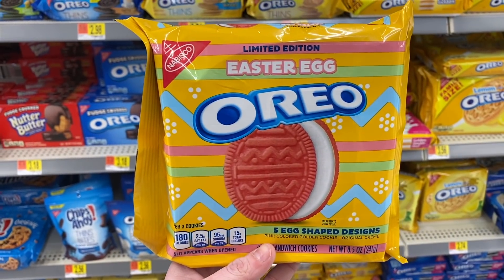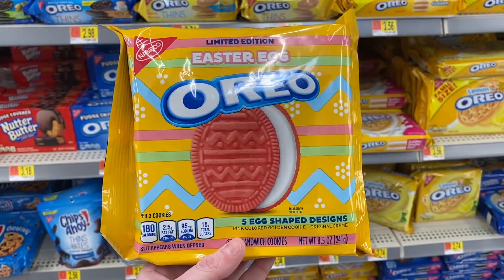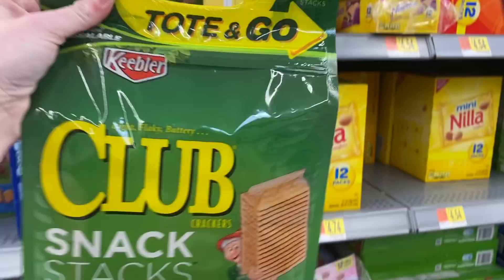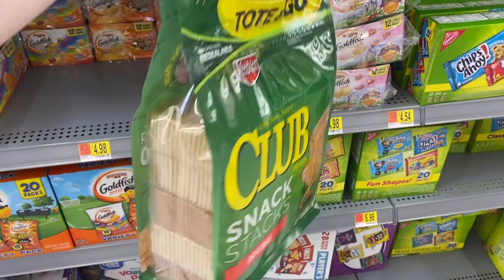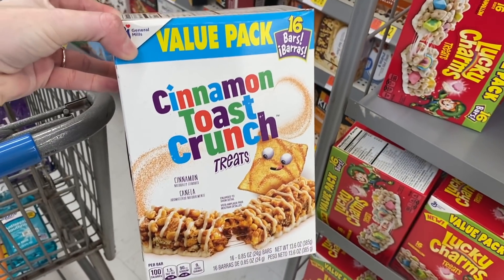This is pretty exciting — they do have Easter egg Oreos. Wonder how they taste. This is new — not that exciting but look: tote and go crackers. You think that's enough crackers for us? I feel like these are new but not new — they look different.